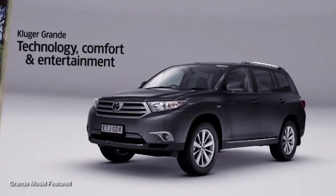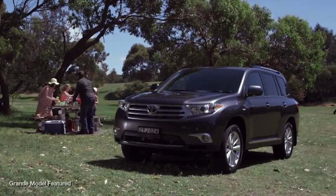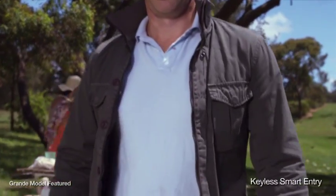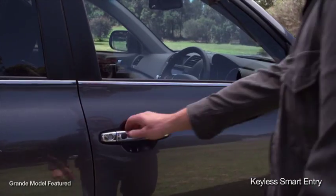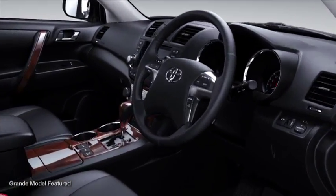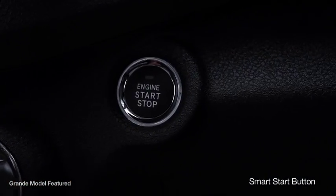Kluger Grande isn't just about driving. It's packed with features that make it an experience for the whole family. With keyless smart entry, simply by having your keys in your pocket, Kluger Grande senses your approach and unlocks the moment you touch the handle. Once inside, you're on your way with a push of the smart start button.